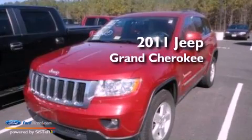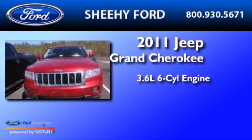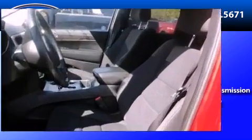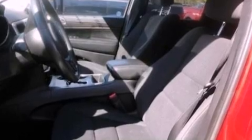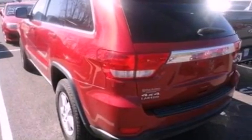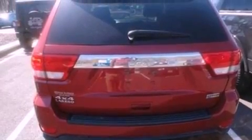This is a 2011 Jeep Grand Cherokee. It features a 3.6-liter six-cylinder engine and a five-speed automatic transmission. Its top features include a double wishbone independent front suspension, a low-tire pressure indicator, Sirius satellite radio, aluminum wheels, and traction control and stability control systems.